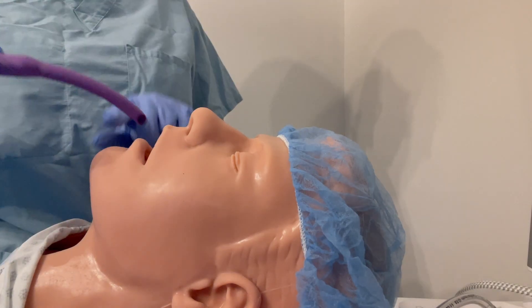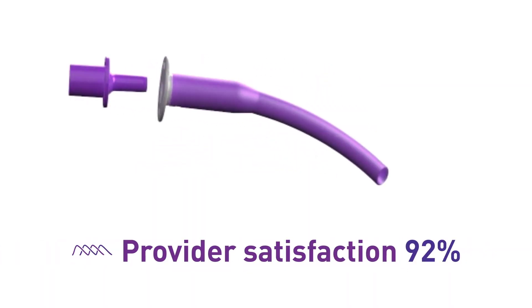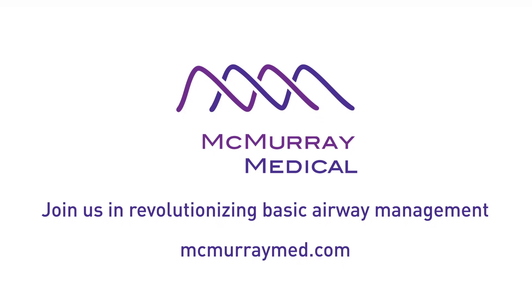Finally, a fast and reliable go-to airway tool keeping patients breathing and scoring high for provider satisfaction and ease of use. Breathing Matters. Join us in revolutionizing basic airway management.